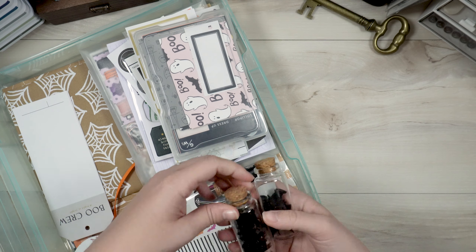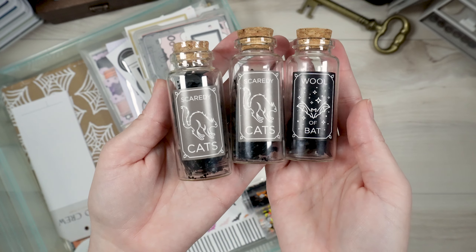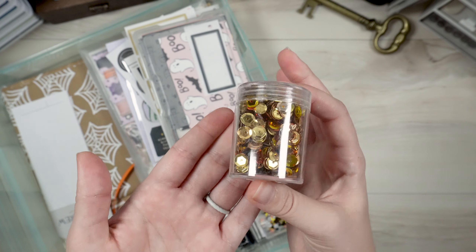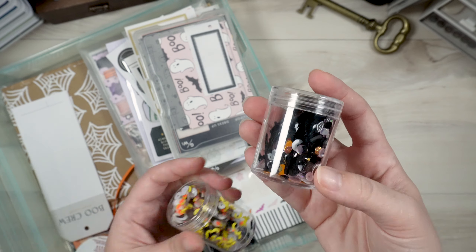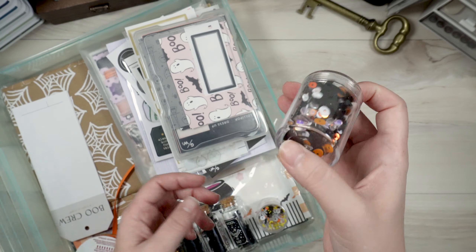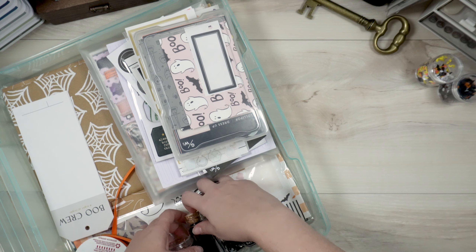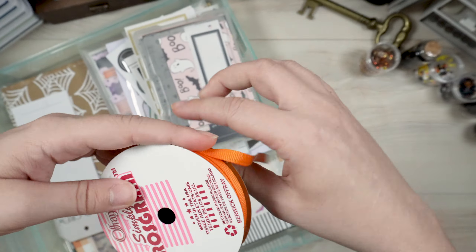I've also got some sequin mixes — all from the Target Dollar Spot last year. There are little cats and bats, and one from the Dollar Tree with very fallish colors. I also have a sequin mix that I actually made myself with cats and other things. There's one I don't remember the source of, but it's got little moons and candy corns — super Halloween-ish.